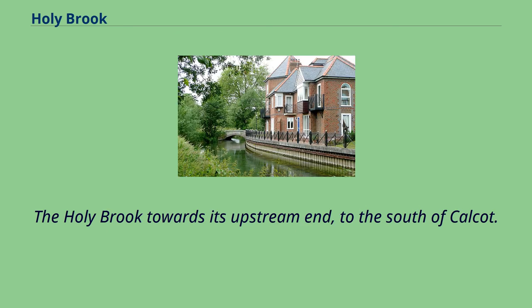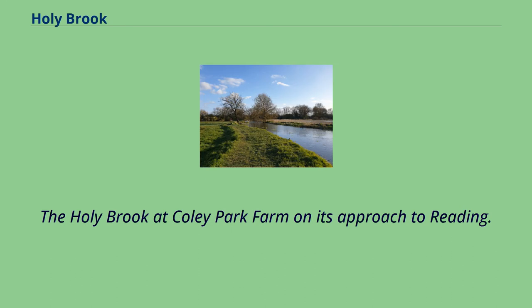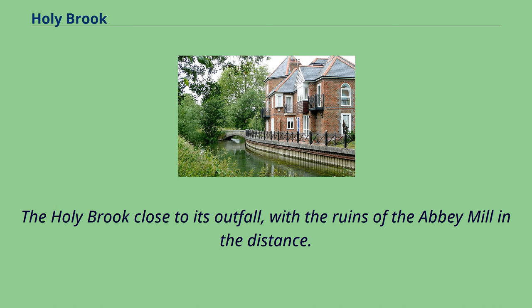The Holy Brook towards its upstream end, to the south of Calcutt. The Holy Brook at Coley Park Farm on its approach to Reading. The Holy Brook close to its outfall, with the ruins of the Abbey Mill in the distance.